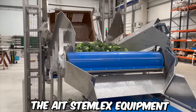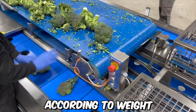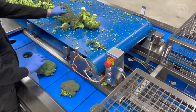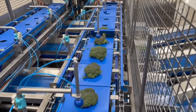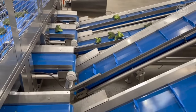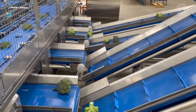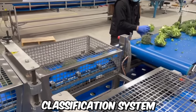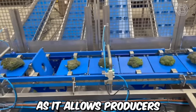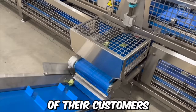The ITE stem-like equipment utilizes advanced technology to disinfect and sort broccoli stems according to weight. The equipment is designed to handle large volumes of broccoli efficiently, saving time and labor costs for producers. The system also helps ensure the quality and safety of the broccoli by eliminating harmful bacteria and pathogens. The weight classification system allows producers to sell broccoli in predetermined weight ranges, meeting the specific needs of their customers.